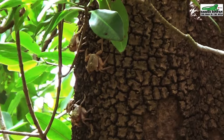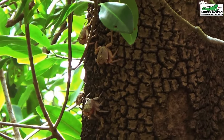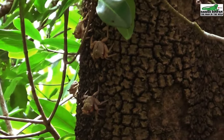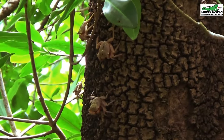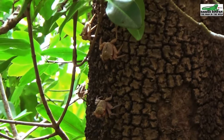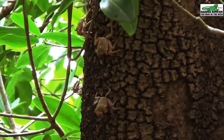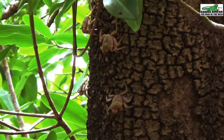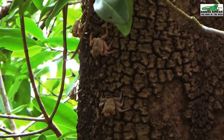The eggs hatch in the sea, and eventually the young crabs will find their way back to the mangroves. And as they grow older and larger in size, they would join the adults up on the trunk of the mangrove tree.